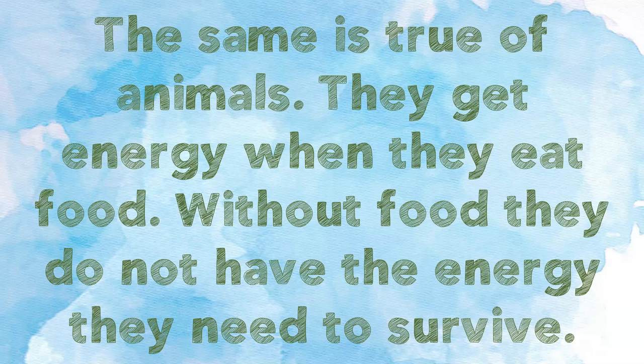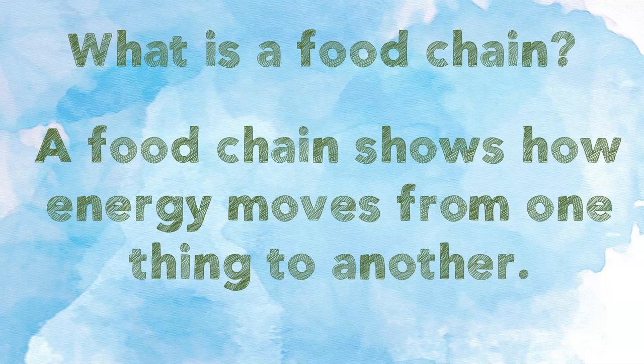How do animals get energy? We're going to learn about the food chain. Animals get energy through the food chain. What is a food chain? A food chain shows how energy moves from one thing to another.